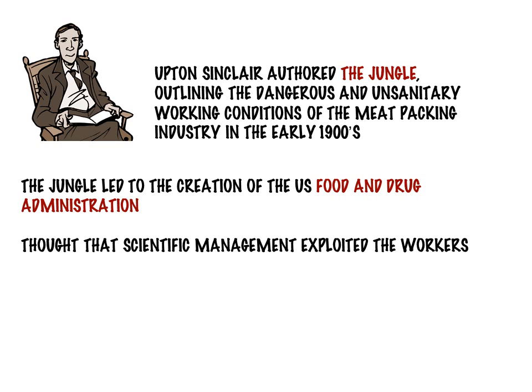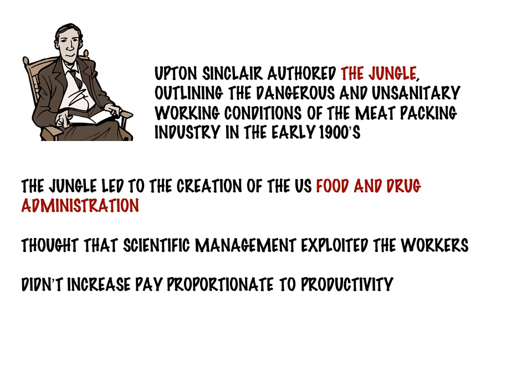Sinclair and Frederick Taylor actually engaged in an editorial debate. Sinclair was concerned that scientific management exploited and depersonalized workers. He also questioned why worker pay did not increase proportionally to the increases in productivity.